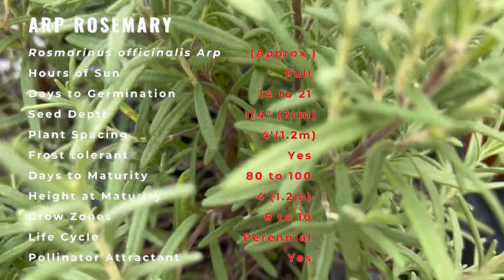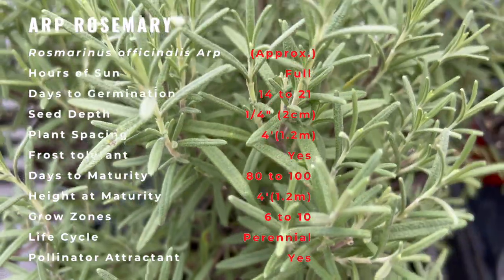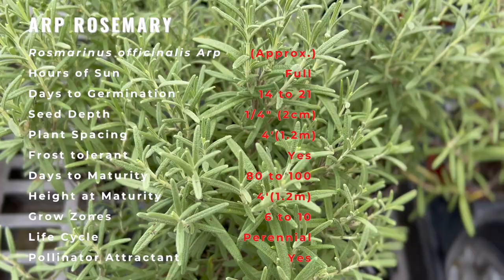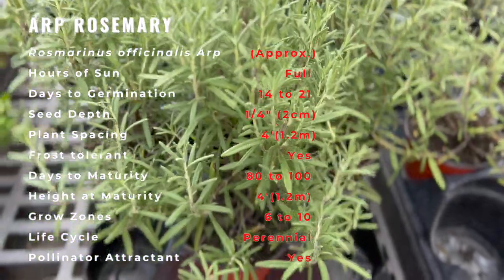Plant in combination with other heat-loving plants like lavender, yarrow, bay laurel, pomegranate, fig, Meyer lemon, marigolds, alyssum, sage, thyme, and oregano.